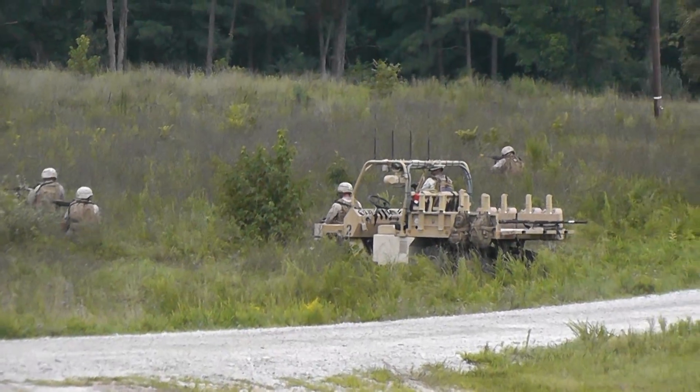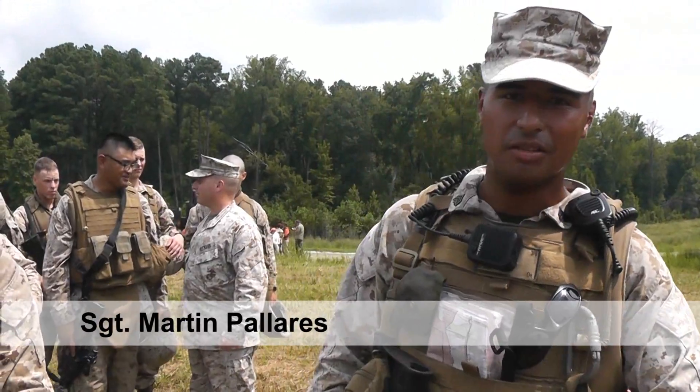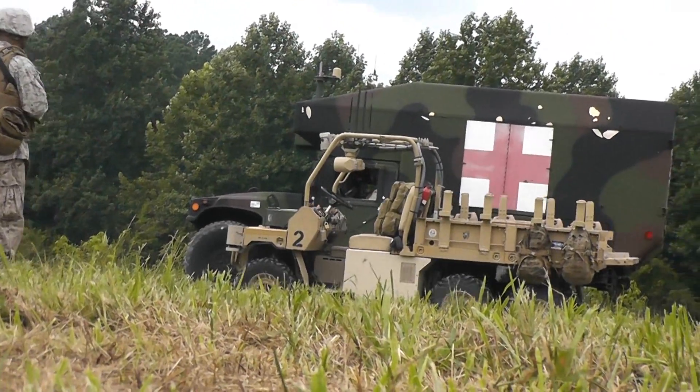It makes me move faster when an enemy comes. I don't have to worry about that thing — it'll take care of itself. It'll follow me if I go somewhere, or the operators. If I need it to go somewhere, all they've got to do is point and go, and it goes, or just control it themselves.